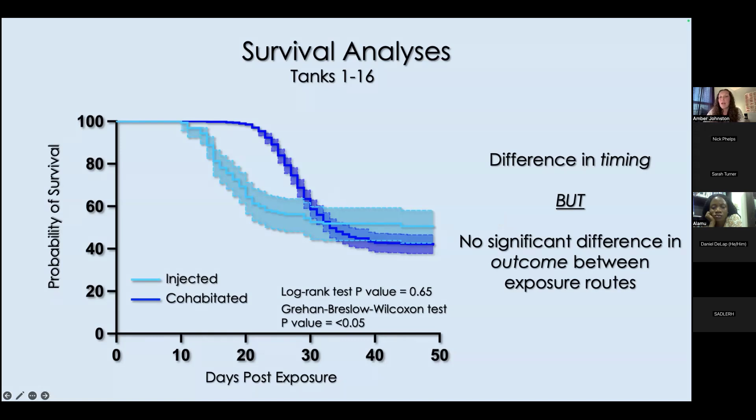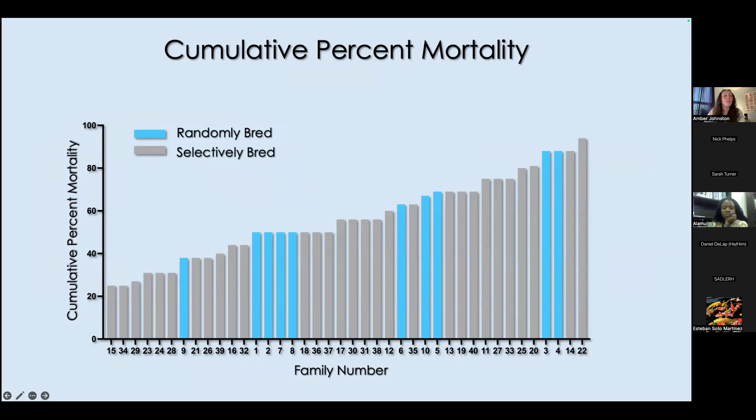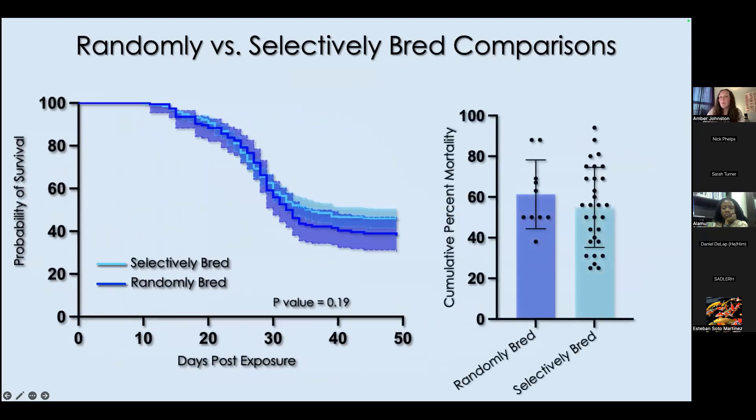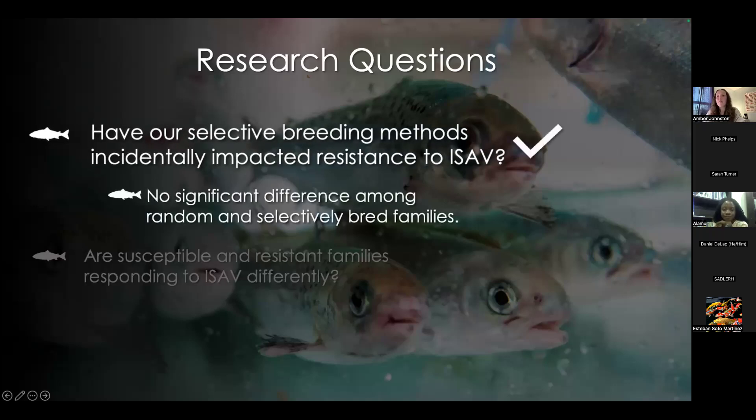Given no difference in disease outcomes, we were able to combine injected and cohabitated fish for endpoint analyses such as cumulative percent mortality. Cumulative percent mortality on the y-axis and family number on the x shows a very large spread of mortality, with randomly bred fish falling amongst and within the gradient of selectively bred fish. Comparing random and selectively bred families statistically, we appreciated no significant differences between groups in survival or in cumulative percent mortality averages. Our data suggests no incidental impact on ISAV resistance from our selective breeding methods.